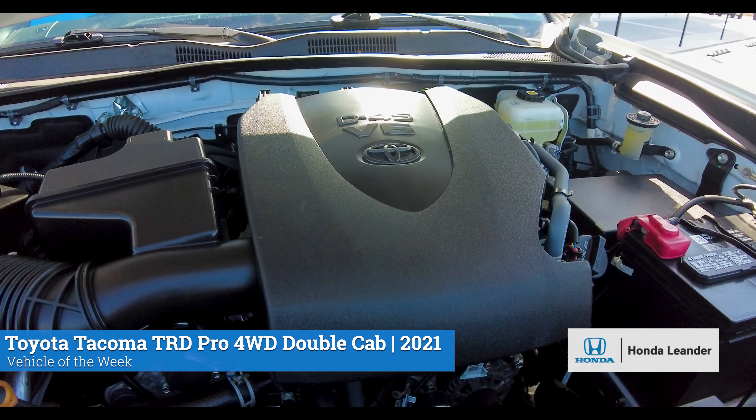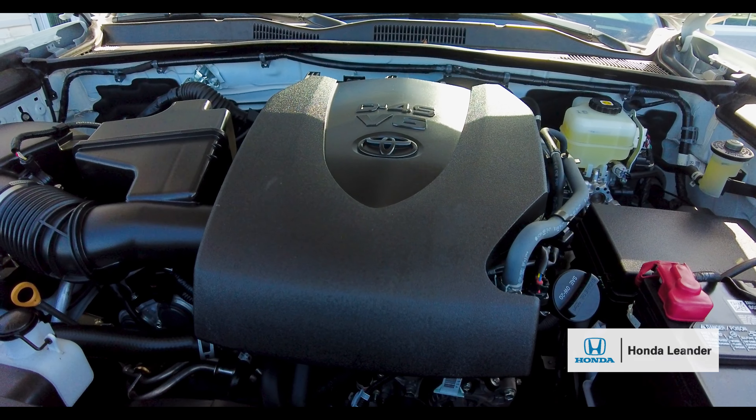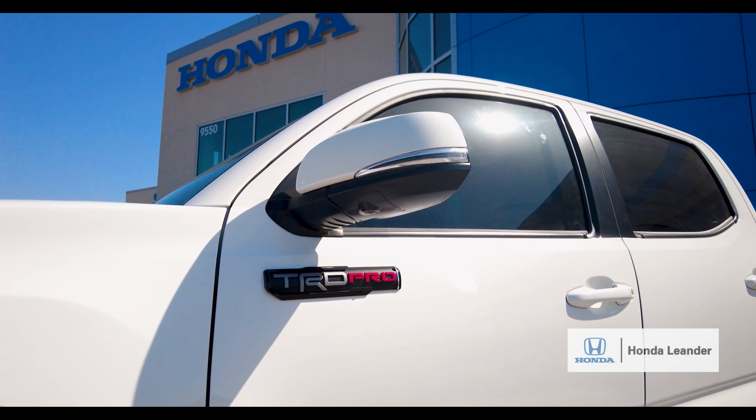This Tacoma comes with a 3.5-liter V6 engine with a six-speed manual transmission, 16-inch TRD Pro black alloy wheels, as well as parking sensor assist and blind spot monitor.